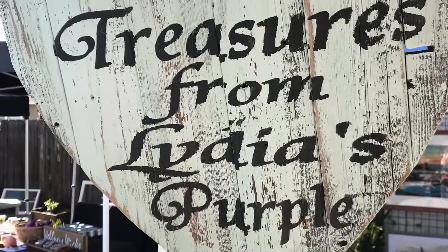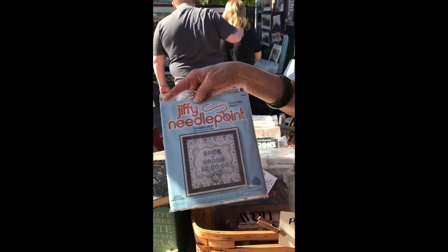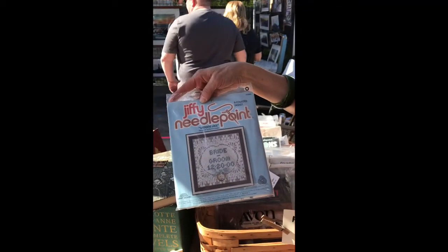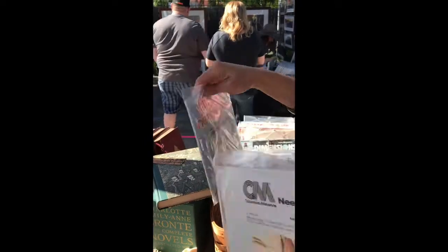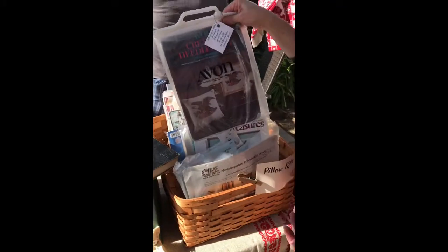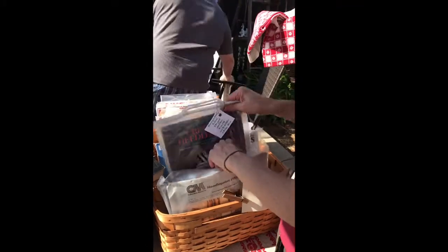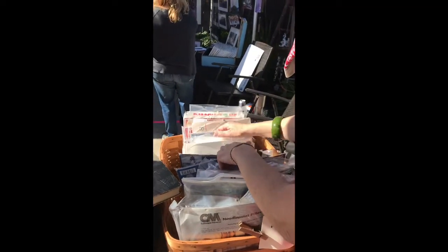My name is Judy and I am here with my goodies from Lydia's Purple. My kits are mostly from the 1970s era — this is a bride and groom kit, a counted cross stitch wedding lace, and this is a needlepoint kit from the 70s that's all plaid from that era. Avon kits — anyone that remembers Avon from the 70s — most of mine are from that era.